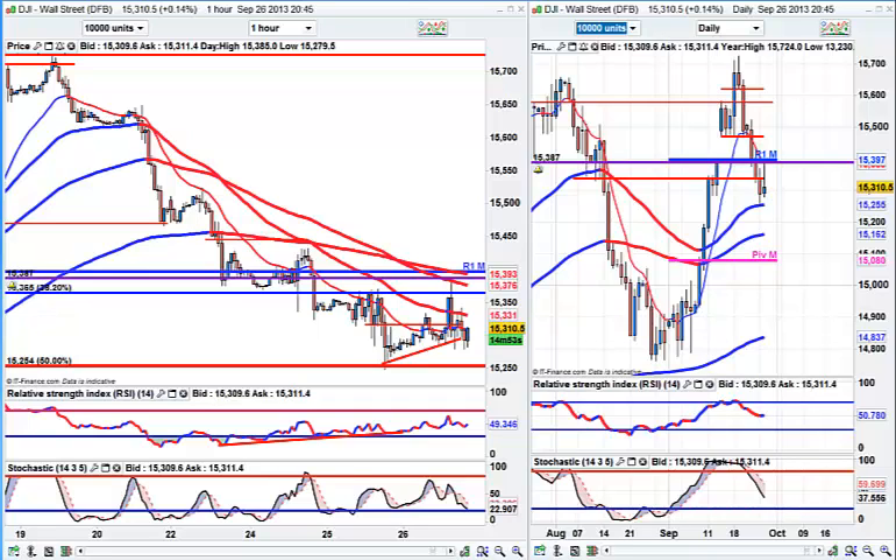Hello traders. We are starting with the Dow, and we talked about how we normally get a fade at the 50MA. Yesterday we touched it, and today we came right into the monthly R1. So we spent three days in this box now.